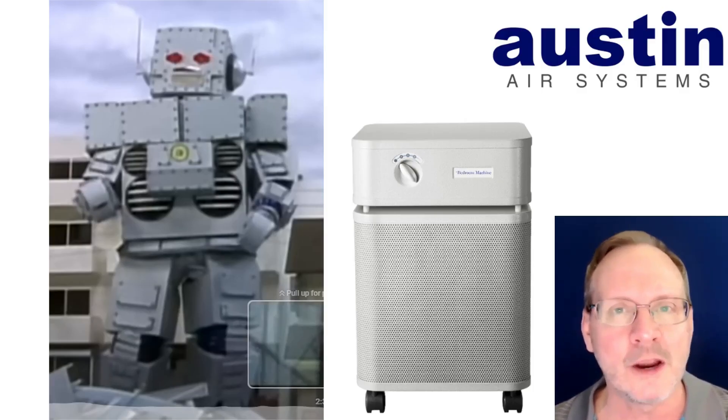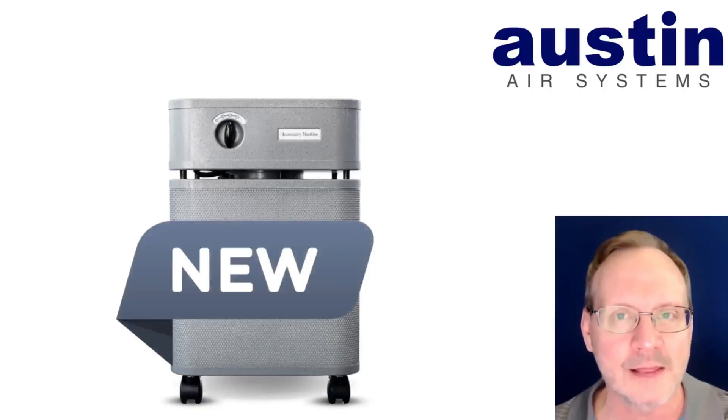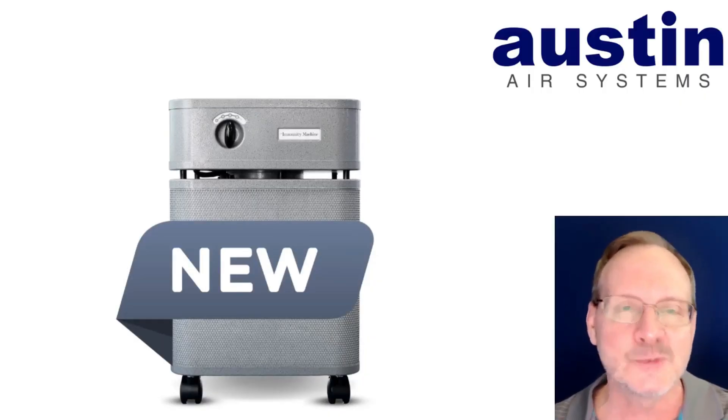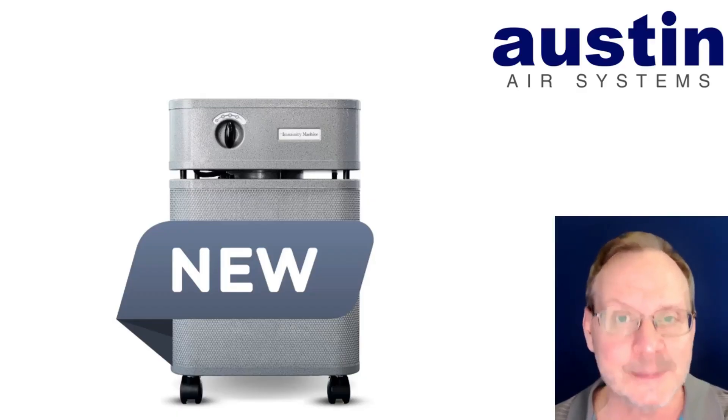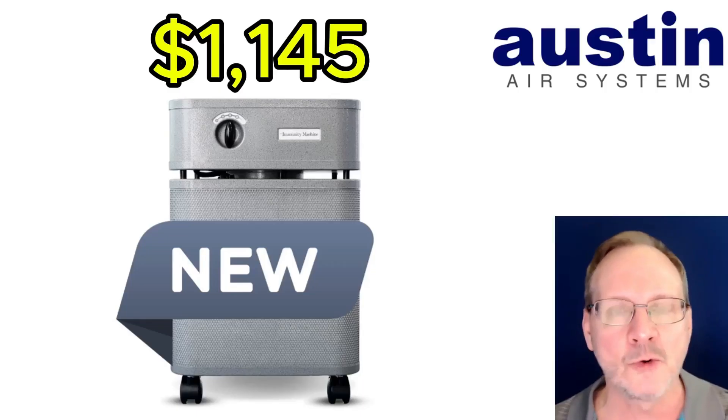But as you probably already know, I typically don't care how my air purifier looks — I mostly only care about how they filter. My overall air filtration values align very well with Austin Air on this issue. The new Immunity looks like many of the other units in their product line, but it has more filtration components for better overall filtration, and to me that's the number one priority. The Austin Air Immunity currently retails for $1,145 — so run, don't walk, and get that credit card ready.